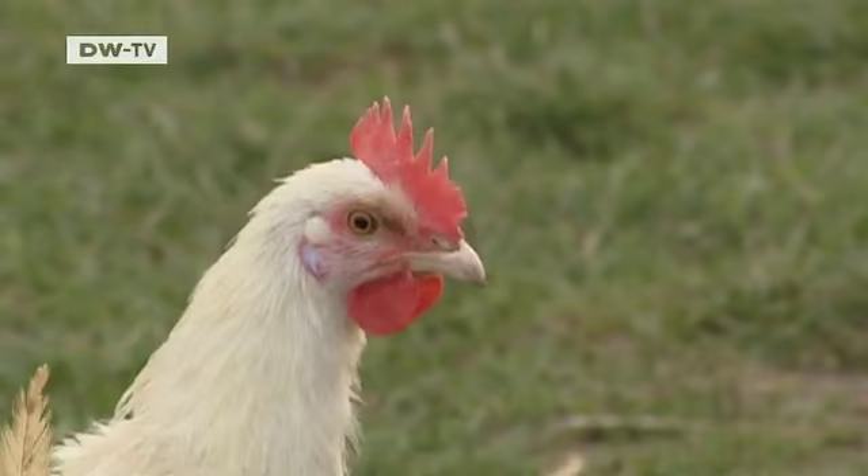Everything else they get for themselves in the field. What makes Bresse chicken so unique is the landscape here and what grows here. If they were bred somewhere else, they'd taste different. It's the damp ground and the grasses that grow here that give the Bresse chicken its particular taste.